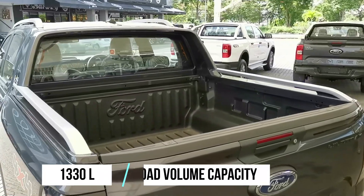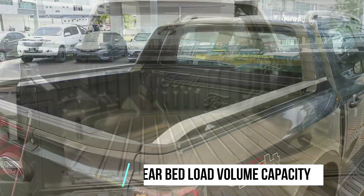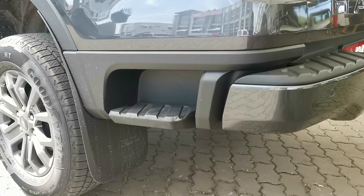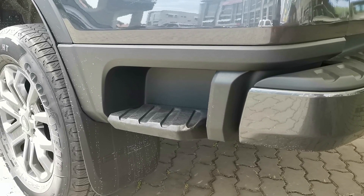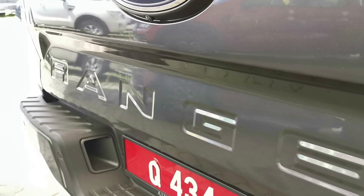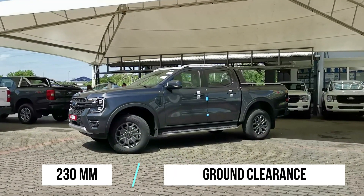In the rear, the cargo bed on the double cab measures up to 1,330 liters and comes standard with a bed liner. Unique to the Wildtrack variant is an integrated rear step on the outer rear bumper for ease of entry and stepping up into the bed. There is also an integrated door handle, and the Ranger name lettering is stamped into the rear tailgate.